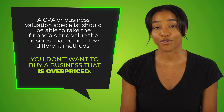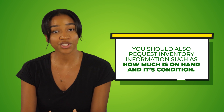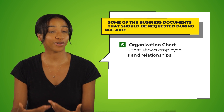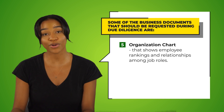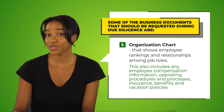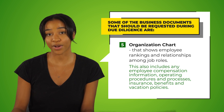You don't want to buy a business that is overpriced. Also, if applicable, you should request inventory information such as how much is on hand and its condition. Finally, request the organization chart that shows employee rankings and relationships among job roles. This should also include any employee compensation information, operating procedures and processes, insurance, benefits, and vacation policies.